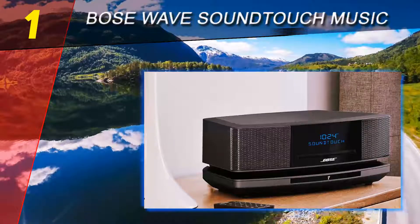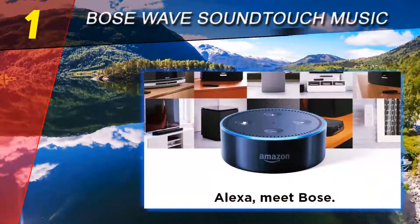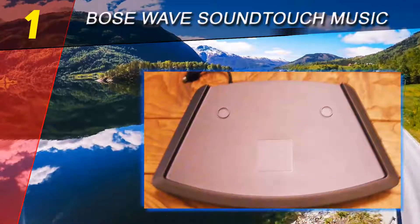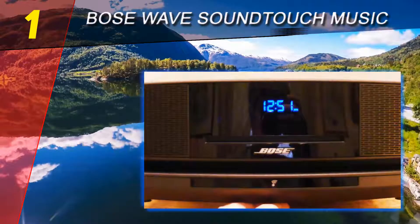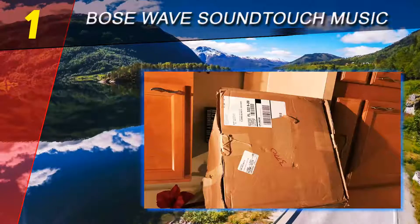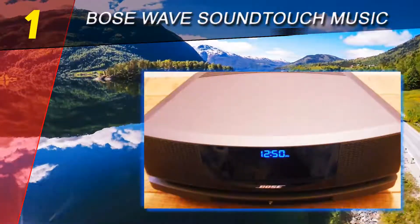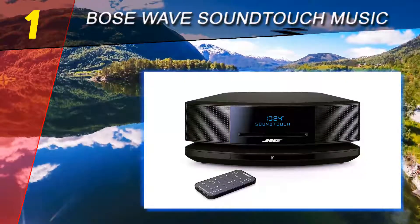Coming in at number one on our list is the Bose Wave SoundTouch music system. For those interested in purchasing a top-quality music system with wireless capabilities, the Bose Wave SoundTouch IV is the ideal choice. Capable of delivering legendary sound performance, expanding your musical possibilities, and offering a sleek, stylish design, this device shouldn't be missed. The SoundTouch IV can easily be considered the best Wi-Fi radio around.